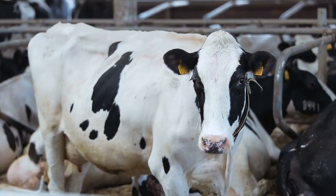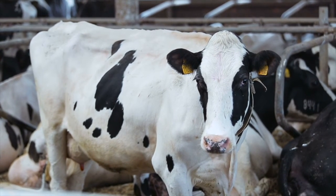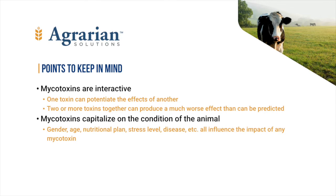Co-contamination of dairy rations by multiple mycotoxins is not a rarity, but rather it is commonplace and you should expect it on every farm you visit. While most of the research done is attempted with only a single mycotoxin, multiple mycotoxins pose high risk because these chemicals are very interactive. One toxin can increase the severity of another — this is called synergy — and 3 or 4 or 10 working together can produce effects we cannot hope to predict.